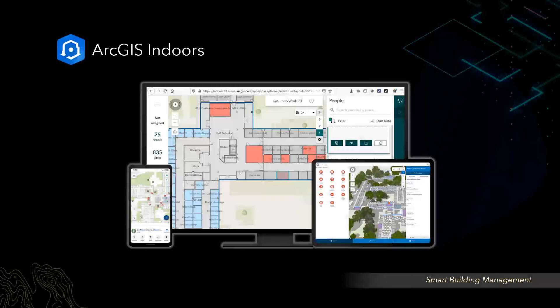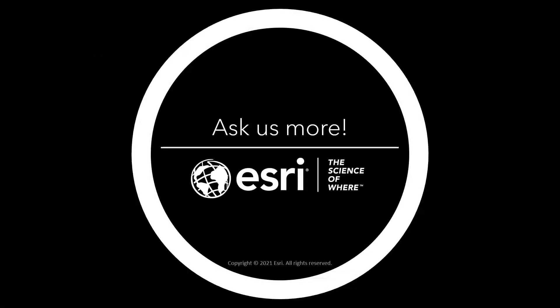With this preview, we hope you empower your entire utility organization from the field to the office with your indoor spatial data. Got additional questions? Reach out to the Esri Utility Team or ArcGIS Indoors Team for more information.